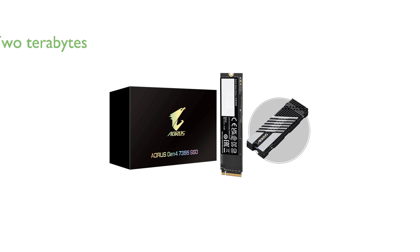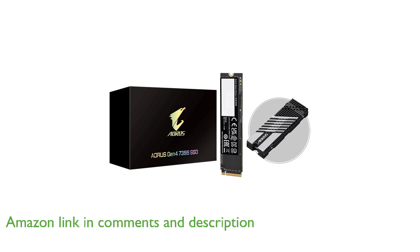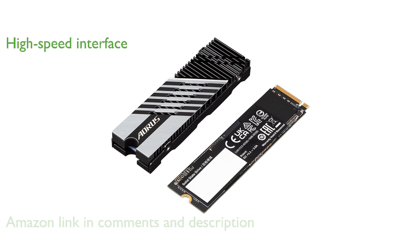The Gigabyte Aorus Gen4 7300 SSD AG4732TB offers a remarkable storage capacity of 2 terabytes, making it ideal for extensive data storage needs. With a PCI Express Gen4 x4 interface and NVMe 1.4 technology, this SSD ensures high-speed data transfer and top-tier performance.